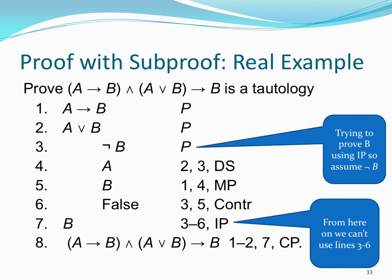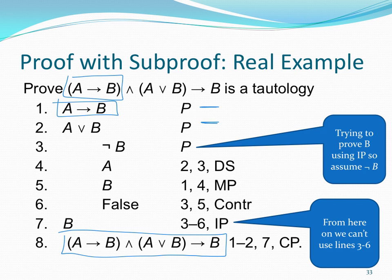Here's the proof again — this is actually a proof out of your book so you can look it up. Pause the video, take a look at this, and make sure it makes sense. Pull out those inference rules and make sure you get it.